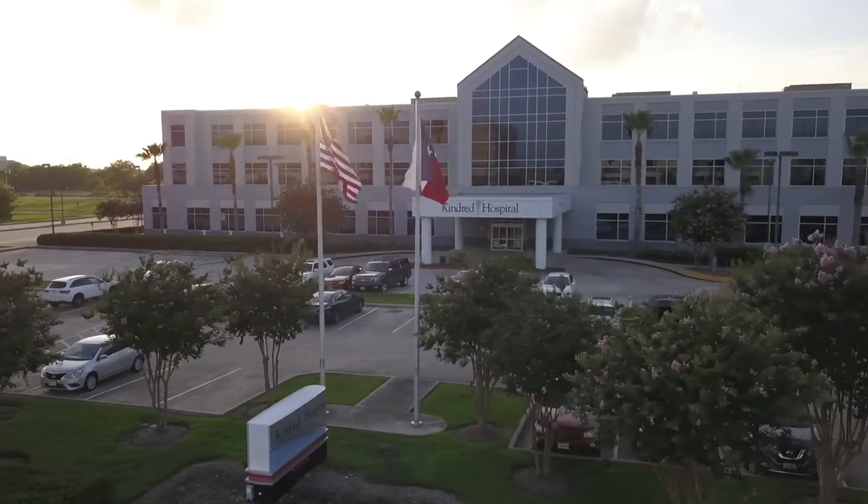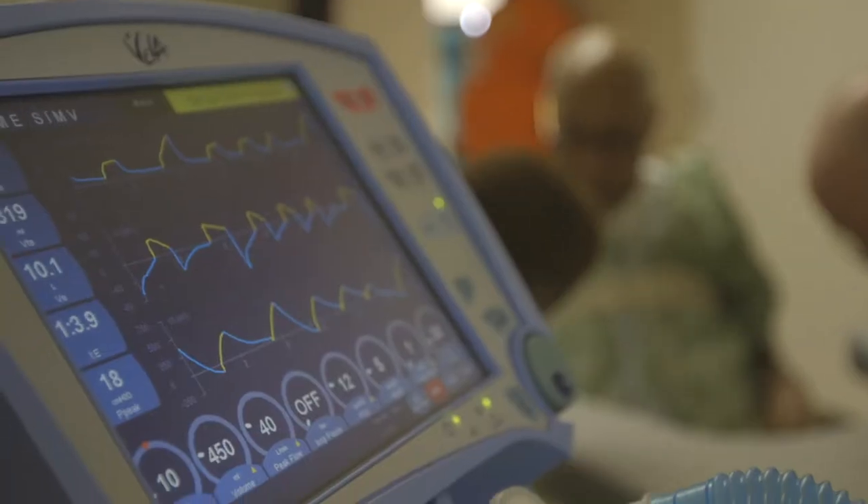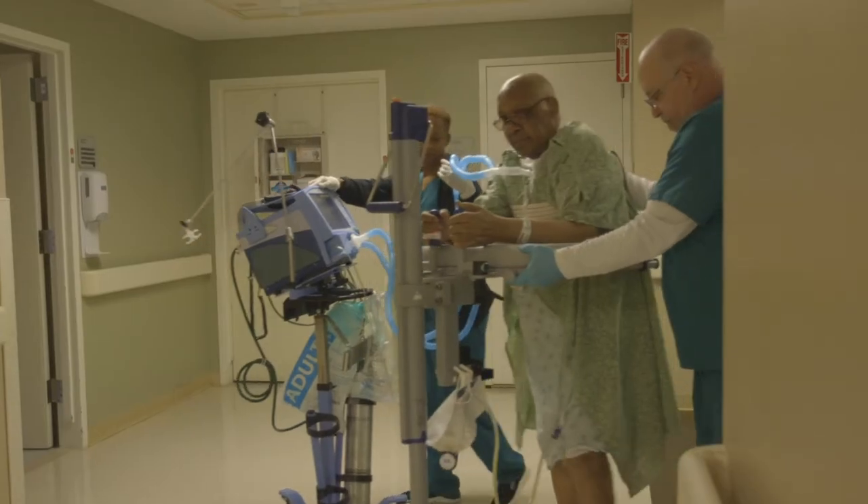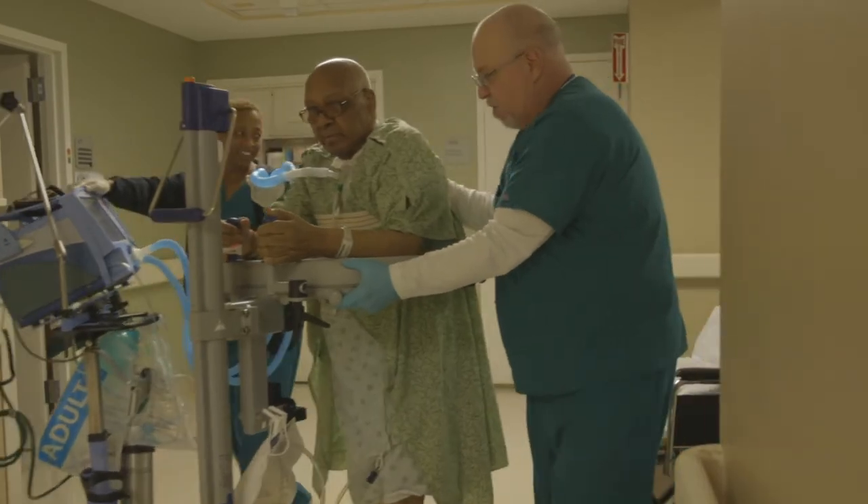Kindred is an industry leader in post-acute care, and respiratory failure was a very common diagnosis. As a team, we decided to embark on a journey towards disease-specific certification in respiratory failure by the Joint Commission. It is a way to ensure that we are nationally recognized and certified to provide respiratory care for a patient with respiratory failure.